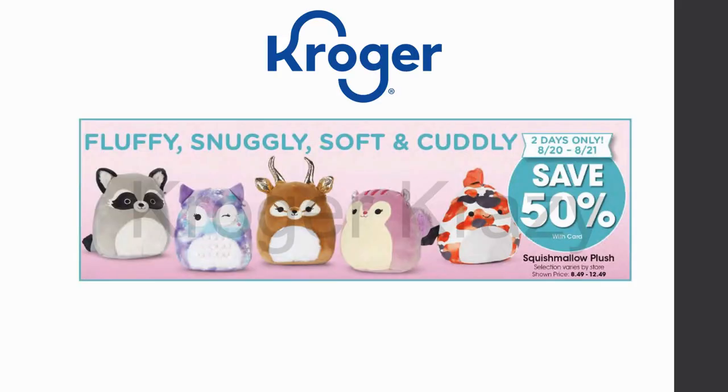Squishmallow plush toys are going to be 50% off on the 20th and 21st only — take note and be ready. The shown price is $8.49 to $12.49; I'm not sure if that's the regular price or the 50% off price, but I'm really excited about this deal. That raccoon is right up my daughter's alley!